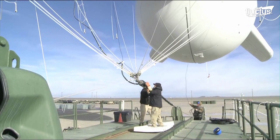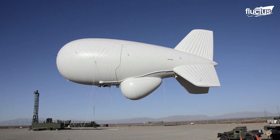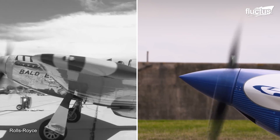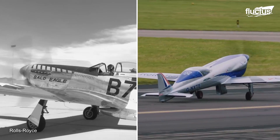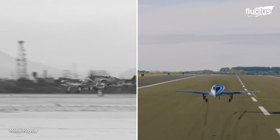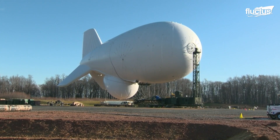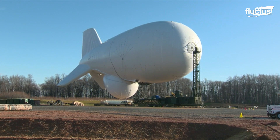Hello everyone, and welcome back to the Fluctus Channel. Technology can be cyclical at times, with new advances making it possible for ideas that once seemed obsolete to find new life. Perhaps the best example of this is the airship.